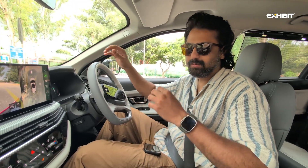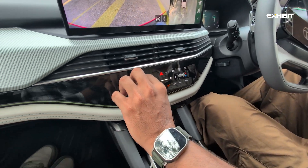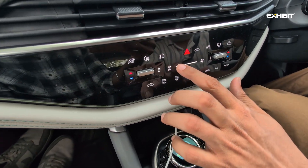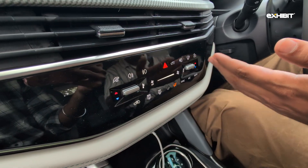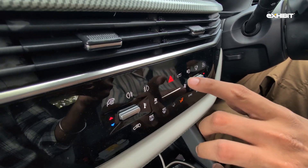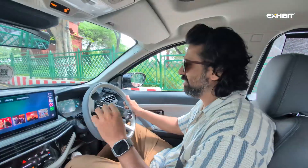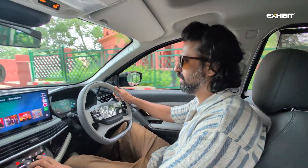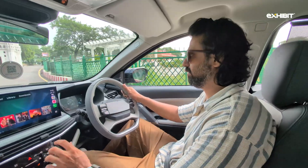For climate control, the Harrier EV uses what Tata calls fidgetal keys, which means physical keys can be used to change the temperature and a capacitive touch panel can be used to change the fan speed. There are also capacitive keys to open the boot, lock or unlock the car, use the 360-degree camera, and more. This control system is very easy to use while driving and it took no time to get used to.